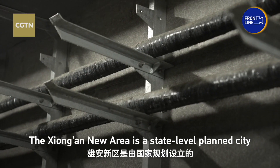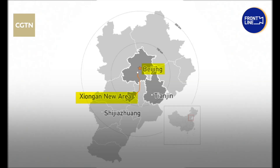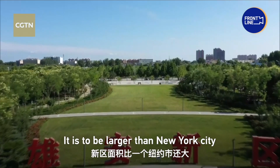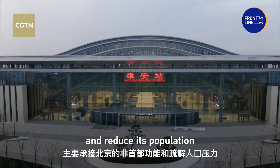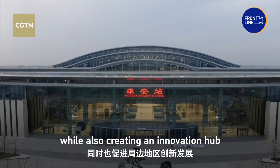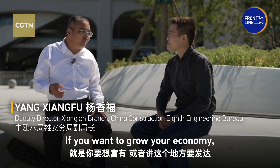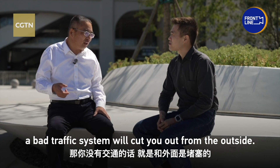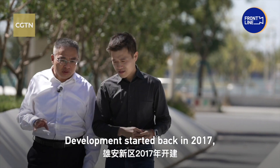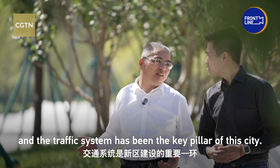The Xiong'an area is a state-level planned city 100 kilometers to the south of Beijing. It is to be larger than New York City, helping to relieve the capital of non-essential functions and reduce its population, while also creating an innovation hub for the surrounding region. Development started back in 2017, and the traffic system has been a key pillar of this city.